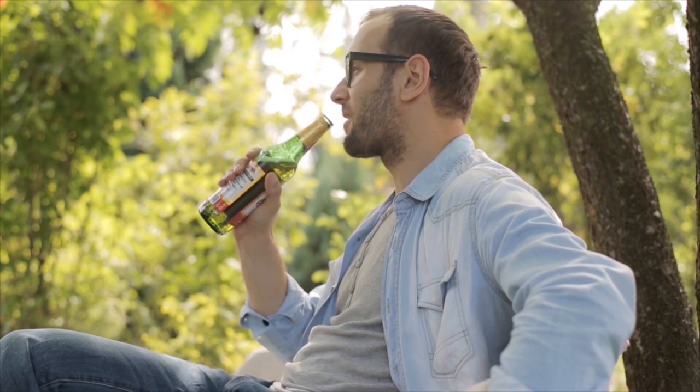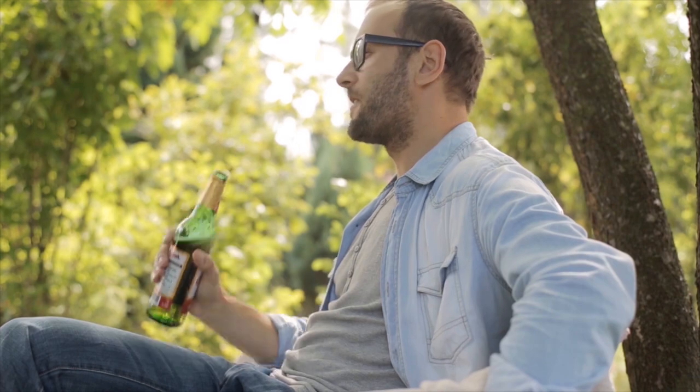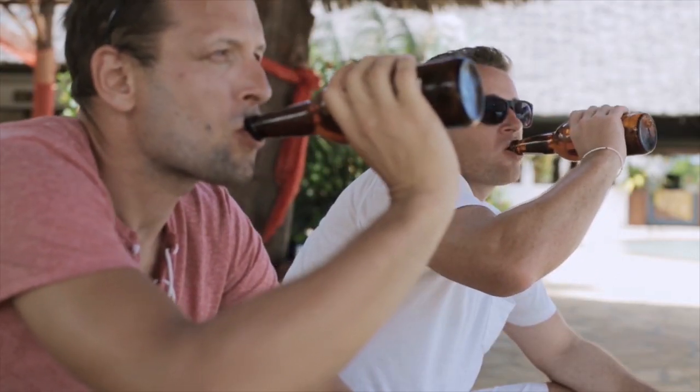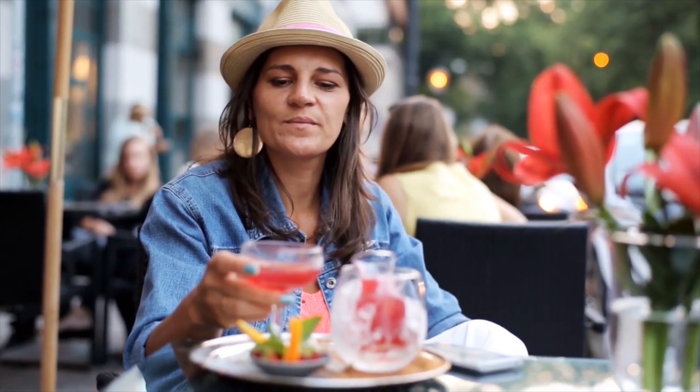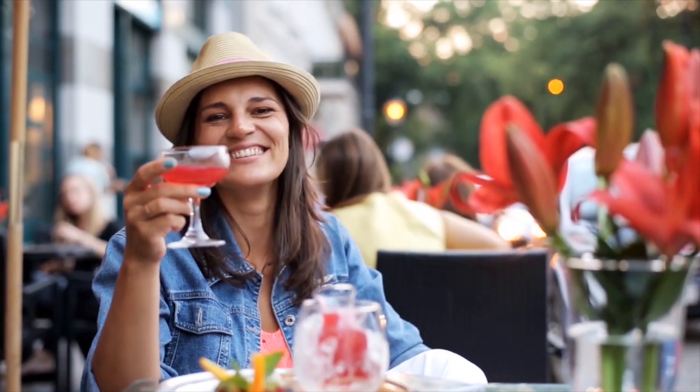On the other hand, carbonated water may actually worsen irritable bowel syndrome. It may cause bloating and gas as an effect of the release of carbon dioxide in the digestive tract. However, it has yet to be proven that intake of carbonated water may make your teeth and bones brittle.